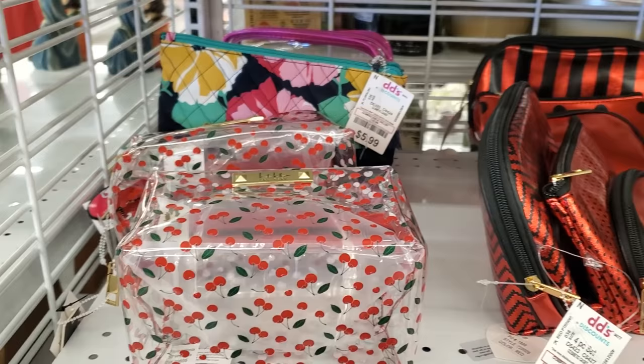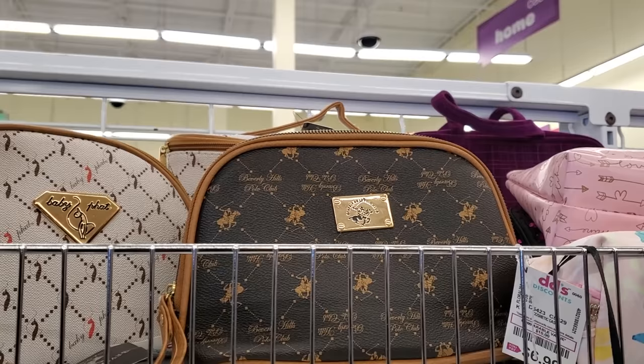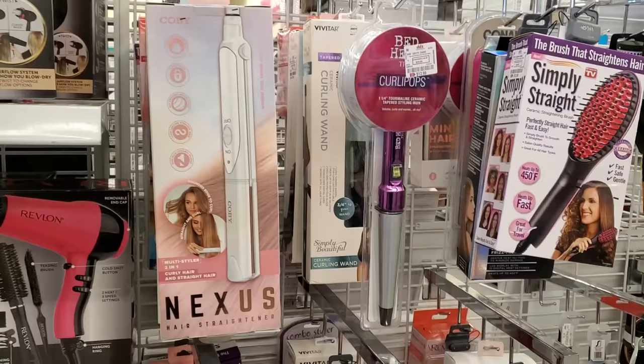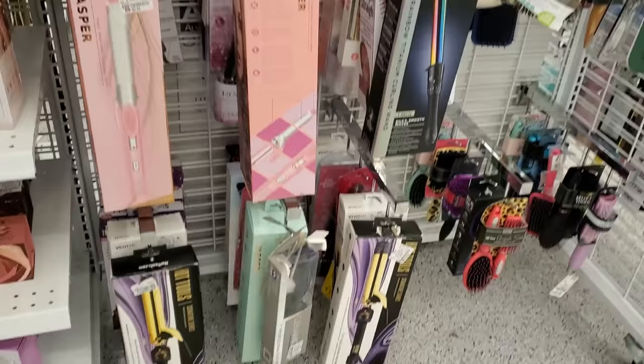There's a makeup case with no price on it, but they have the case for eleven dollars and another for thirteen. The as-seen-on-TV hair straightener and curling wands are ten dollars. Hot Tools is twenty dollars — I've never seen Hot Tools here before.